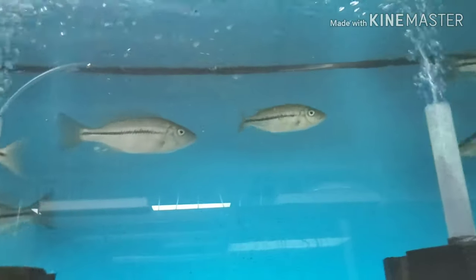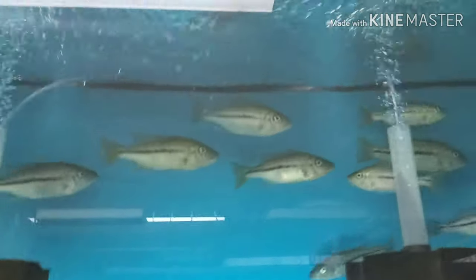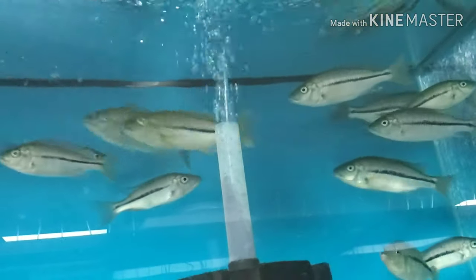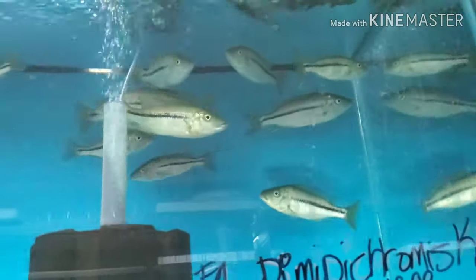F1 Dimidiochromis kiwinge — I'm not going to get too close to these guys, they're very skittish, that's why I have the lids up there. The males are about five-and-a-half to six inch, the females about four. They're showing pretty good color already.